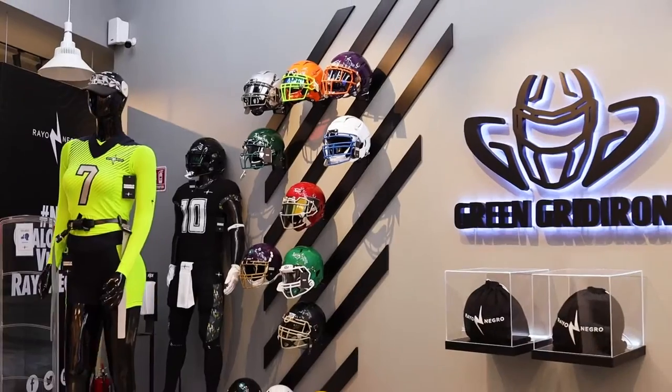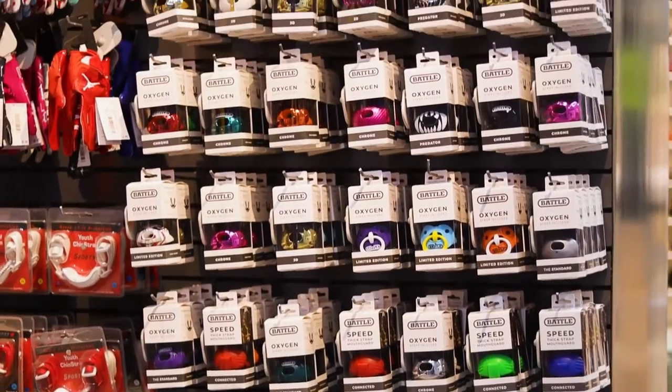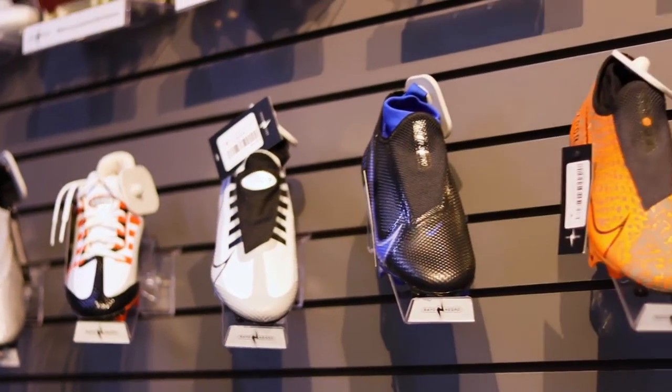And Rayo Negro — their jerseys, their clothes, their process — I'm telling you, it is up there with the best of the best: Under Armour, Nike, Adidas.